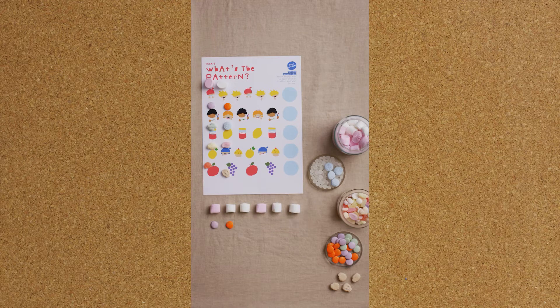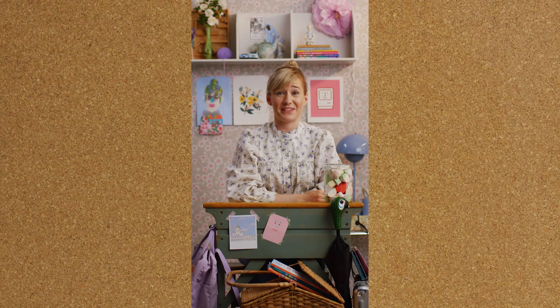Can you extend the patterns on the worksheet with or without candy? What do candies and coding have in common?